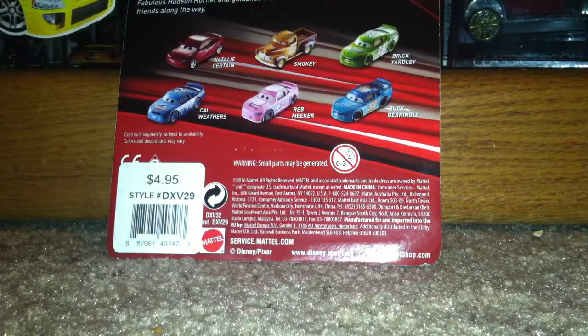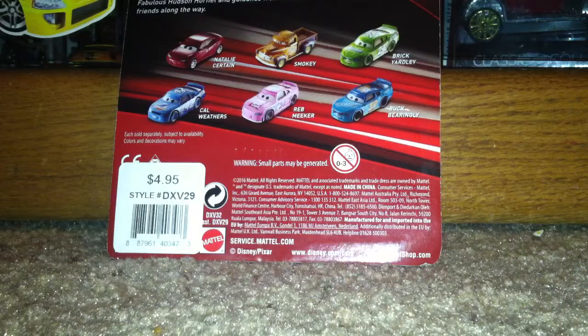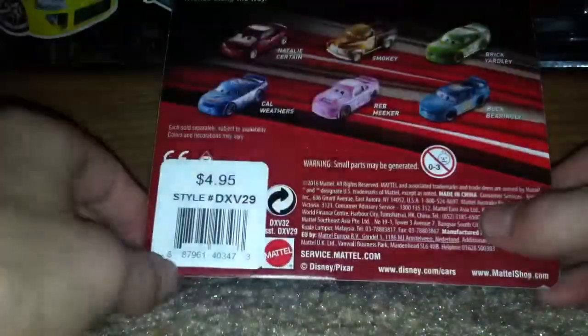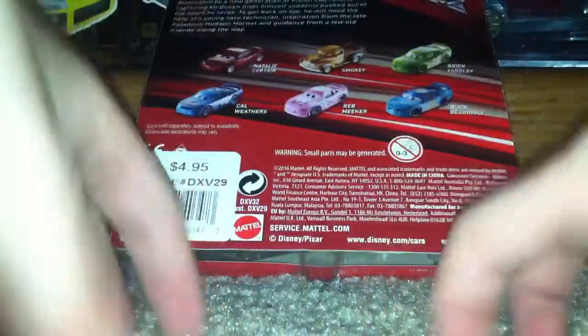Hey everybody, it's me, Max D Fan 101.1. Welcome back to another video. You may hear me grabbing some cars because that's what I'm going to do right now — I got my first Disney Pixar Cars 3. I really don't need it, but I spent five bucks on it. Went to the mall; there will be a bunch of before-this off-the-peg vehicles.